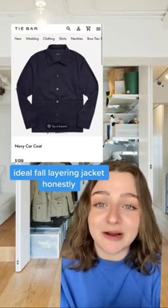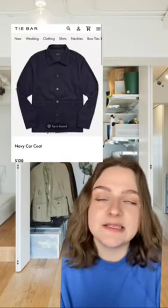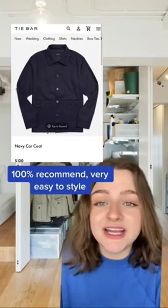They also have this really good car coat, which I think is arguably the best fall layering piece. This would be incredibly easy to just pop over a white t-shirt or a hoodie and just call it good.